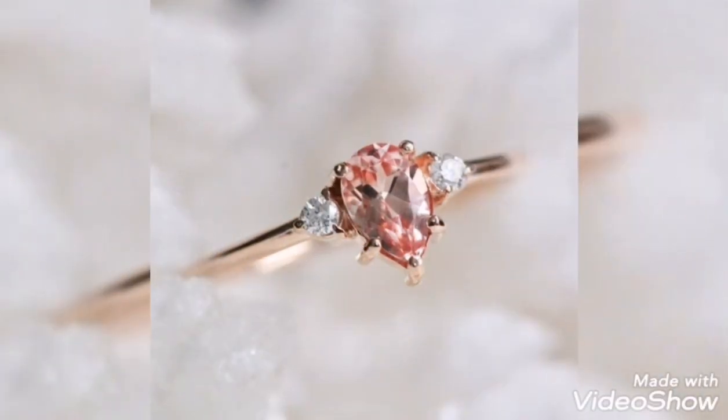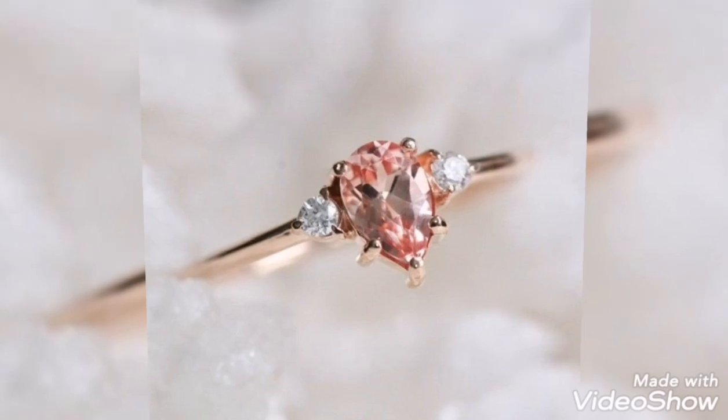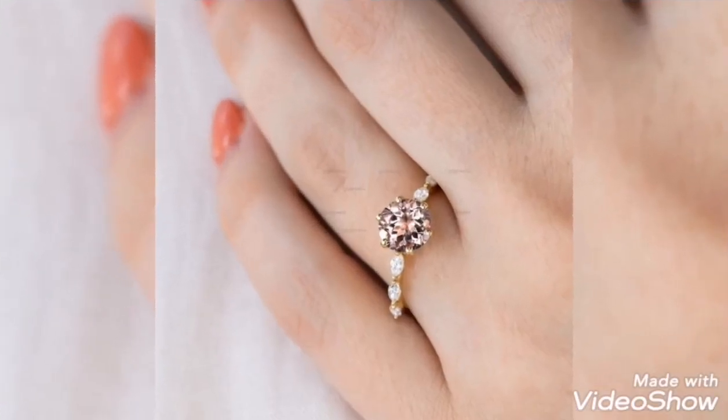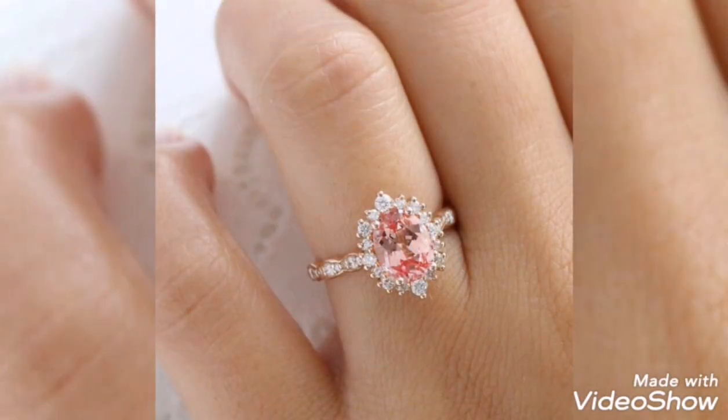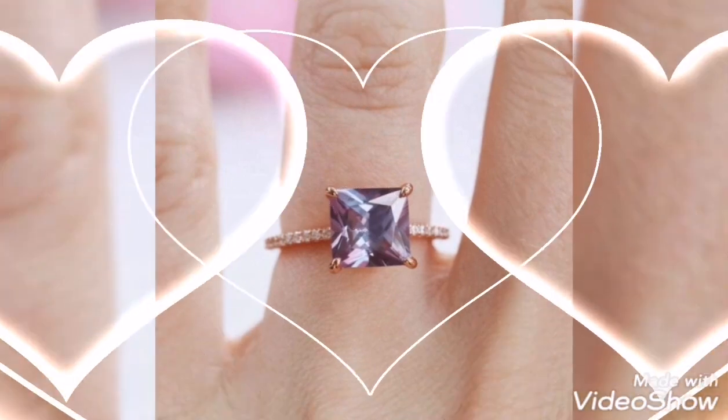This is a lightweight gold ring and a slightly heavier ring. This is a medium size gold ring. This is a medium style gold ring.